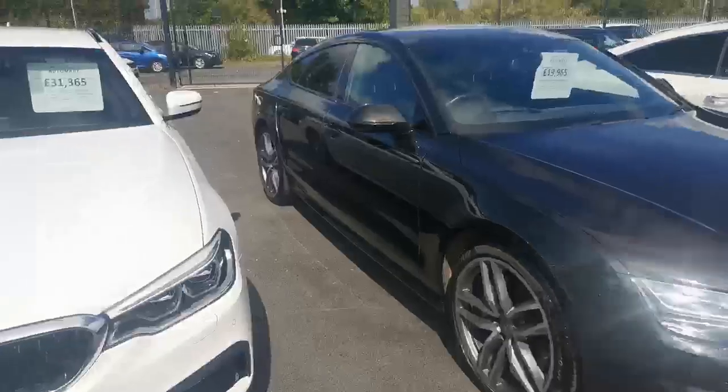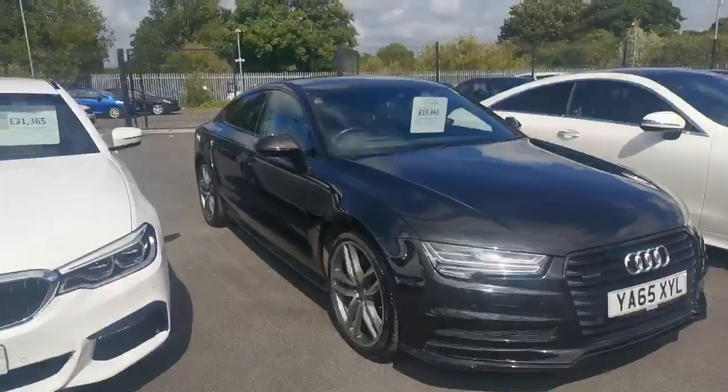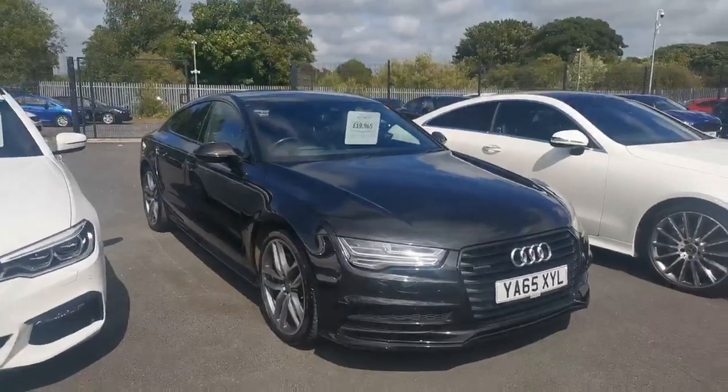I've not seen one that didn't need at least one of the alloys refurbishing, but they may have already been done. There's a tiny, tiny little mark there but it doesn't justify a refurb. Super, super clean car.